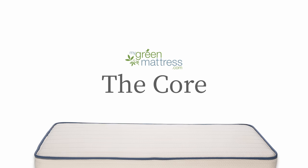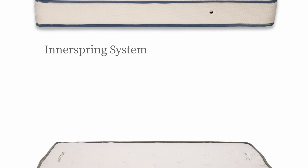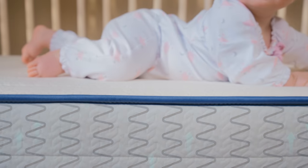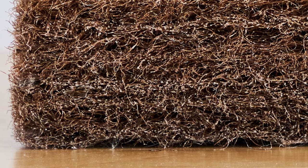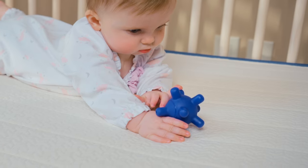The core of the Emily Crib Mattress is an inner spring system, while the core of the Avocado Crib Mattress is a pad made with coconut fibers. The Emily's inner spring system allows for proper airflow through the mattress, increasing its breathability. The Avocado's coconut core is much denser. The Emily's inner spring system has proven durability, while offering a firmer feel than the Avocado Mattress.